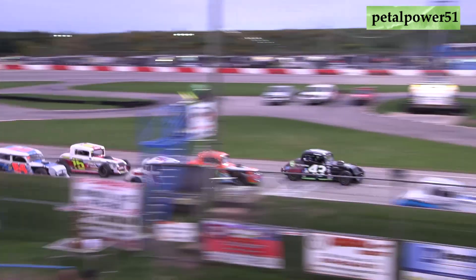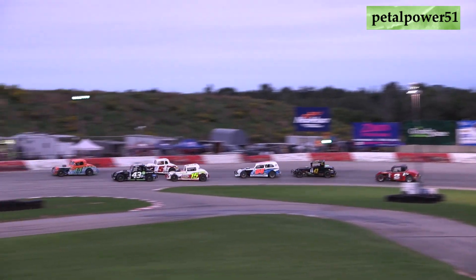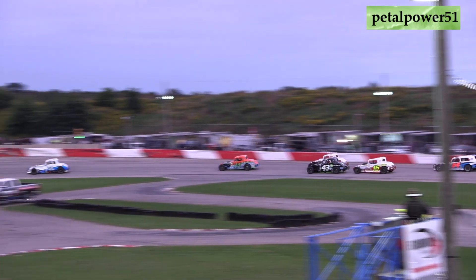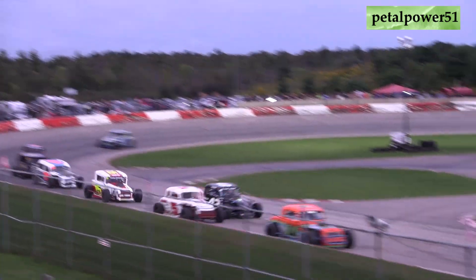Green flag is in the air, we are underway! Big wiggle for the 43 of Jay Pepin as he put the hammer down coming off of turn four, and that's going to give the race lead to the eight car Ricky Williger. A little bit of a bottleneck for that third-fourth spot; Jay Pepin slides in third after starting on the front row.